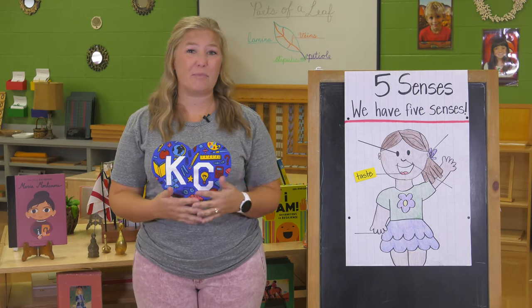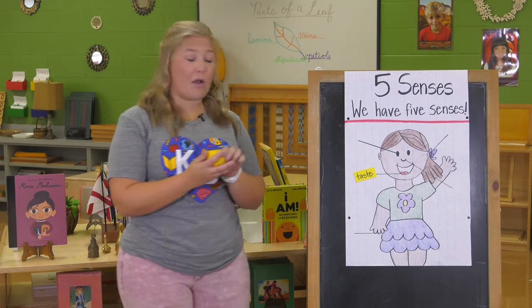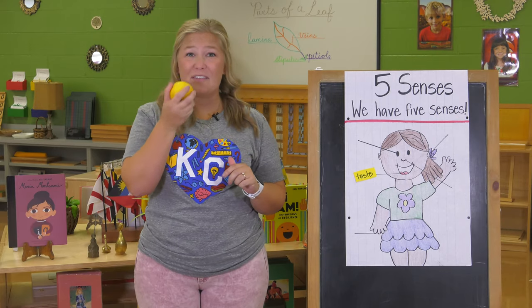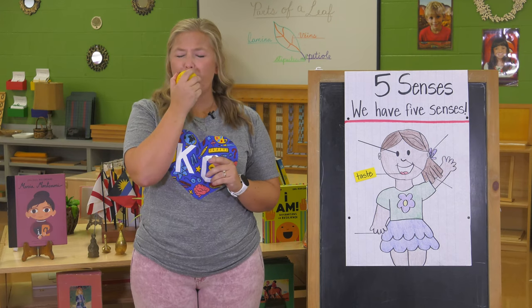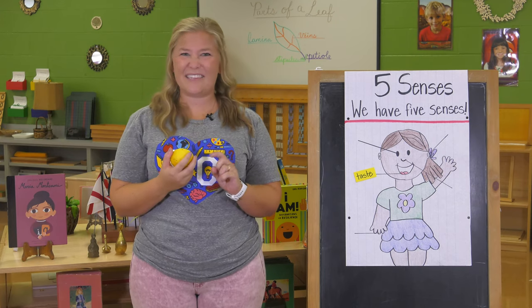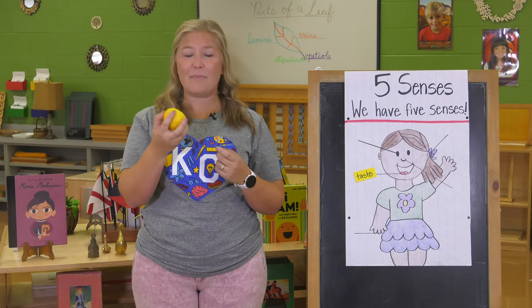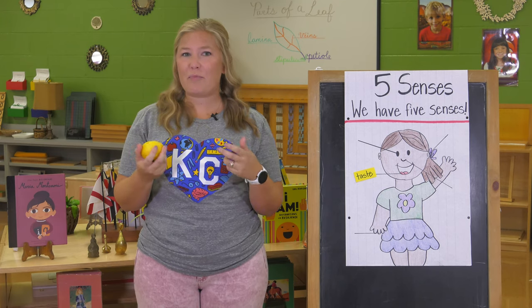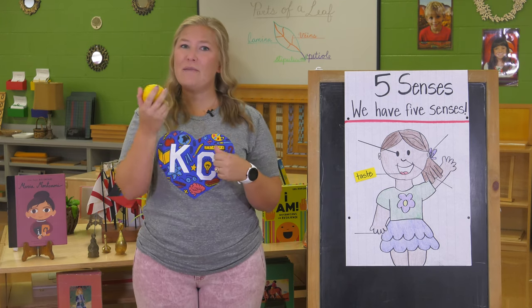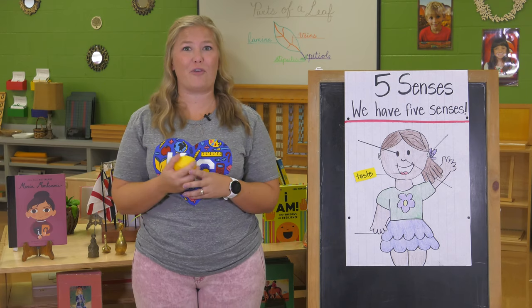I also found something bitter — I found a lemon. A lemon is something bitter. When I smell it, it smells good, but when I taste it, it doesn't taste that good by itself. We know we like to eat lemon in things like sweet treats, or sometimes people like to eat it on their veggies. So lemon might not taste very good by itself, but it can taste good in other things.